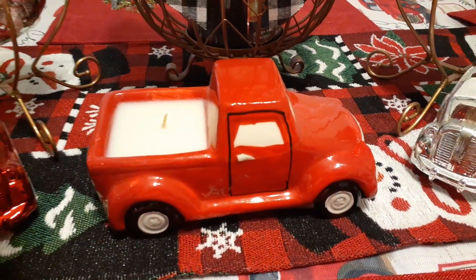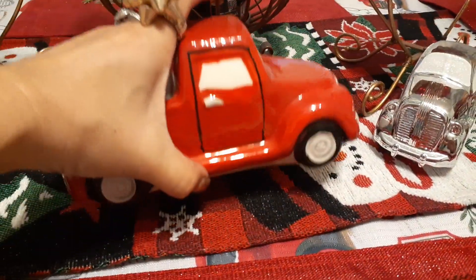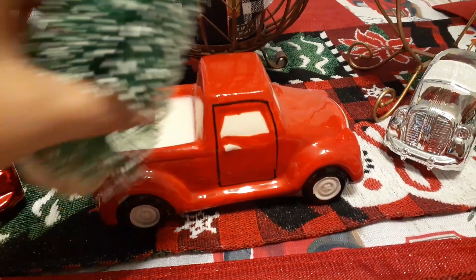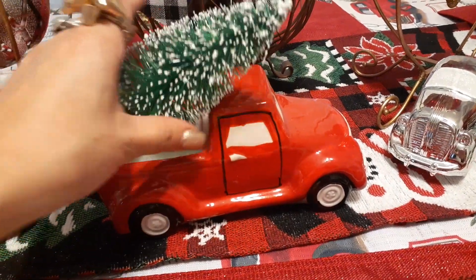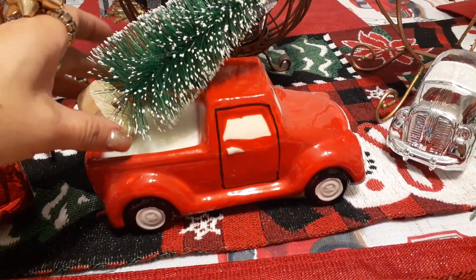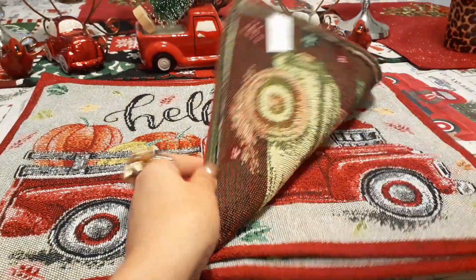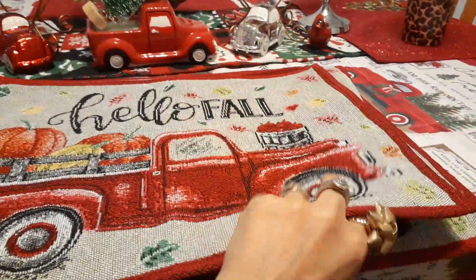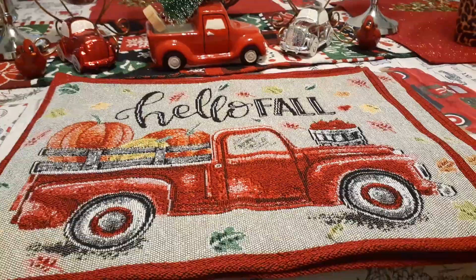And my table is starting to look like Christmas — I'm not done yet. That is actually from Dollar General as well. That little red truck with the candle, I think it was five or $6 — so worth it. They're all gone, of course. And then I just put that tree right there — I think this tree came from Dollar Tree. So I just put it in the back right there. Anyways, $2.40 — and I have my fall tapestry placemats from Dollar General. That was an excellent find.